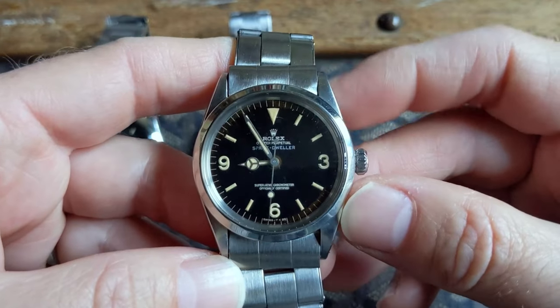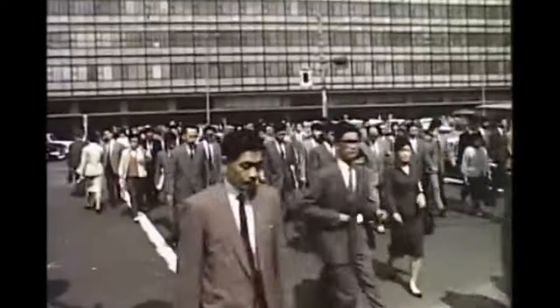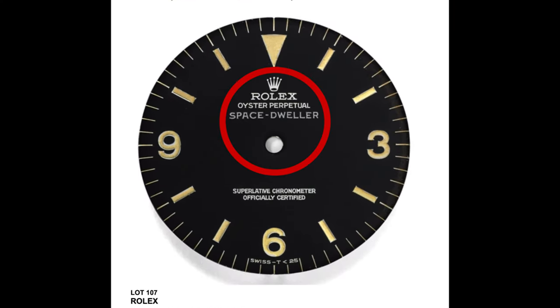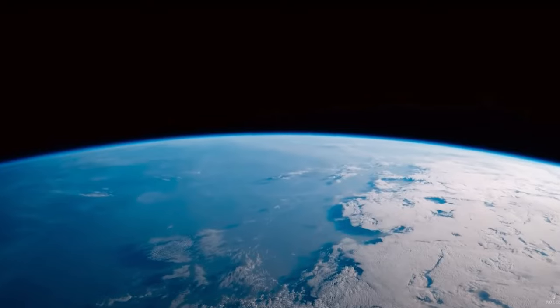At number nine is the Space Dweller. Yes, there is a Rolex watch called the Space Dweller and it was given to astronauts. American astronauts visited Japan in 1963, and their reception while being there was so good that Rolex decided to take an Explorer 1 and swap out the dial with a Space Dweller dial. You can literally see the writing 'Space Dweller' on that watch. The reason why that watch is so rare is because Rolex only made it for the Japanese market, so in very low numbers. Rolex have conquered land, the seas, the sky, and even outer space.